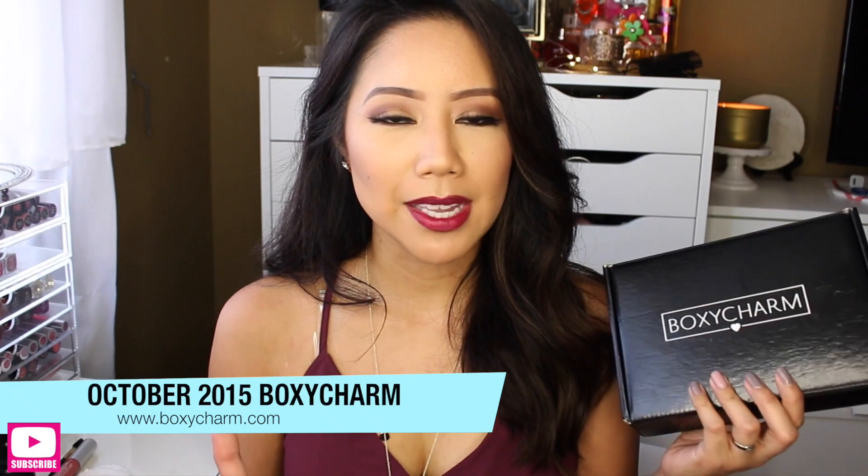If you guys aren't aware of BoxyCharm, it's a monthly beauty subscription where you pay $21 a month. The cool thing about BoxyCharm is that you're guaranteed at least four full-size products, and the items in your BoxyCharm are definitely valued over $100.